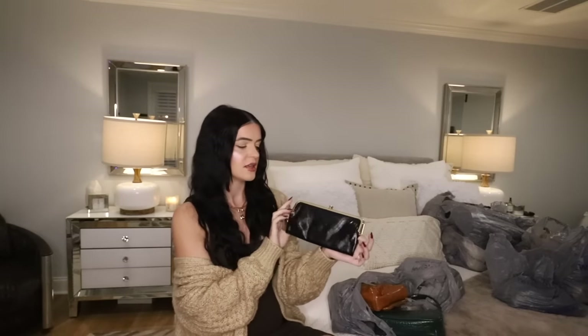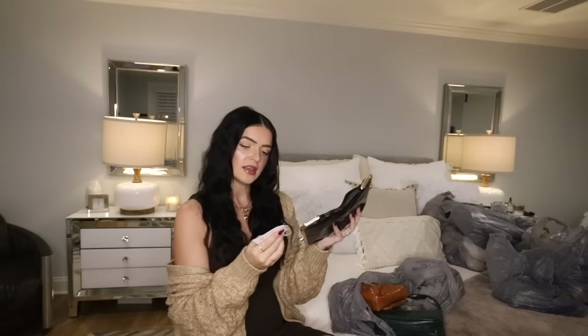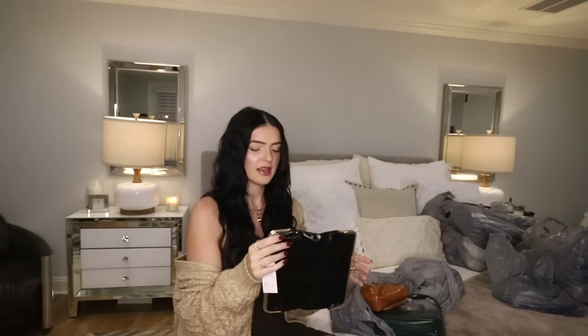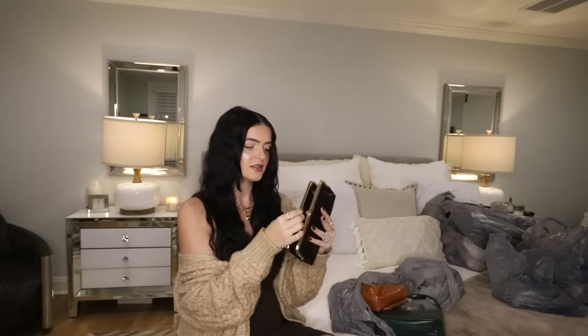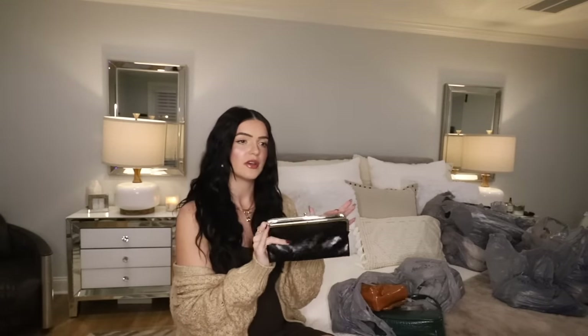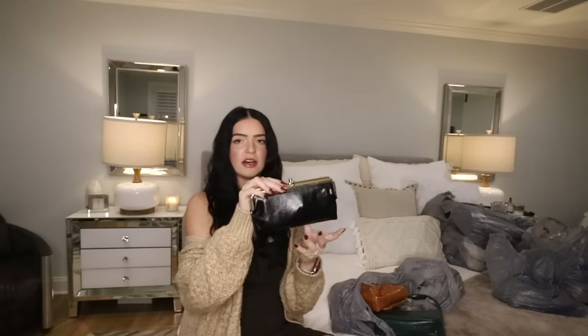This purse is a dupe for a hobo wallet. If you don't know what that is, a hobo wallet was all the rage when I was in college. I couldn't find it on their website, but they have a lot of things there so it may be there. This is $12.97. It's called the Frame Clutch in black, so I'm guessing they have other colors. The great thing about the hobo wallet is you have a pocket here so you can throw your phone in — yes, my phone does fit and I have the 12 Max Plus.